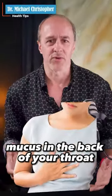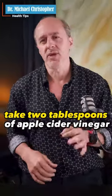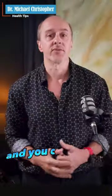What's that all about? Mucus in the back of your throat? That's disgusting, right? Could be acid reflux. Here's a tip. Take two tablespoons of apple cider vinegar, put in eight ounces of water, and simply drink that down. It'll dissolve the mucus and you can get on with your day.